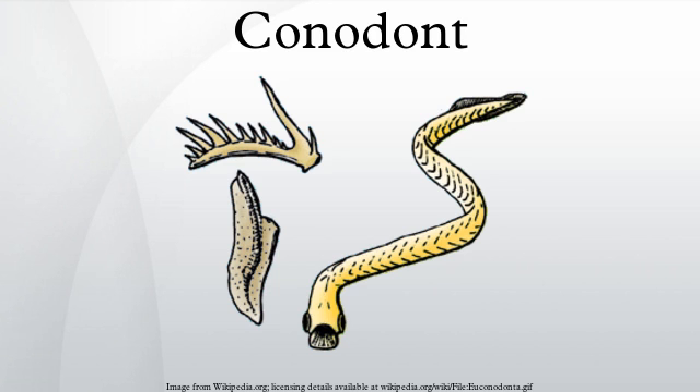See also: the Lau event, a mass extinction event with major impact on conodonts.